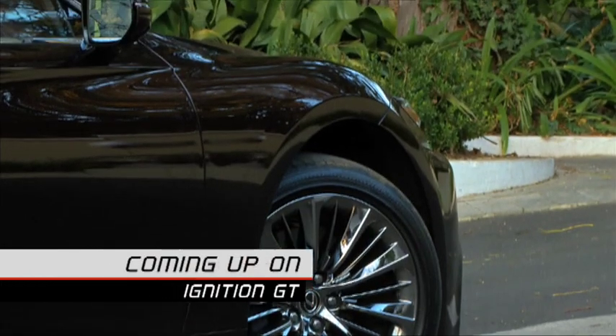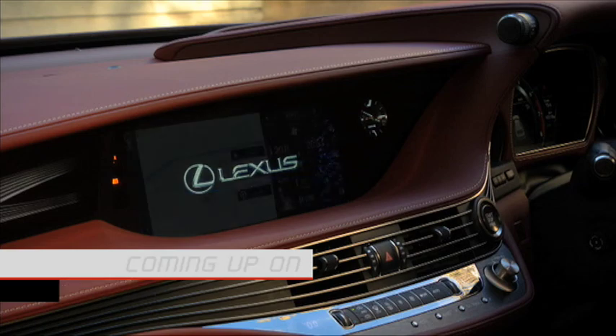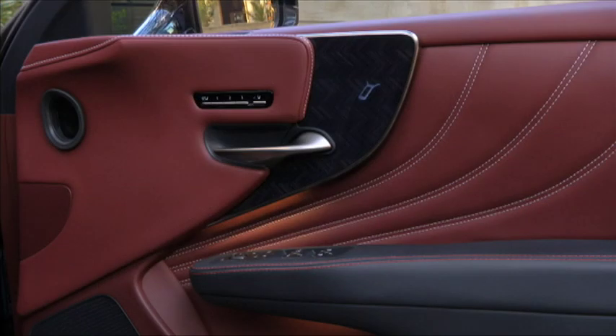Coming up this week on Ignition GT, we spend some time in the ultra-luxurious Lexus LS500. The seats are 22-way adjustable, indicative of what the LS500 is all about.